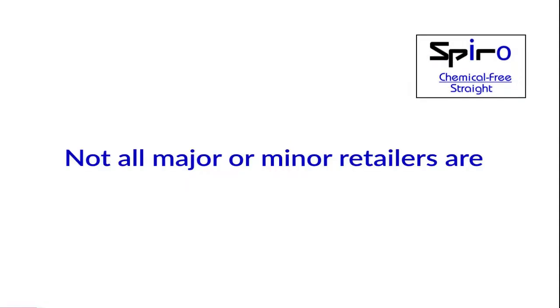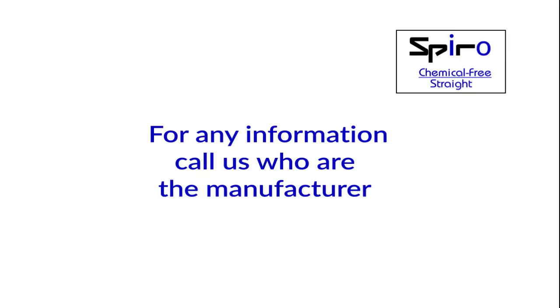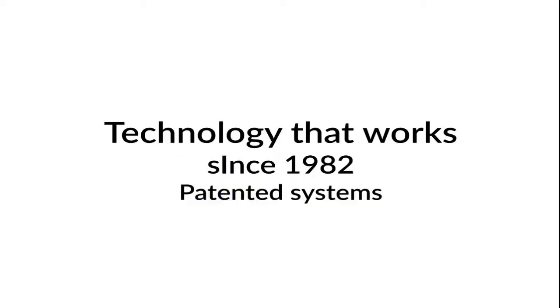Durable. Not all major or minor retailers are authorized — for our quality, only select partners can sell our products. For any information, call us — we are the manufacturer. Technology that works since 1982. Patented systems. HairTech.com.